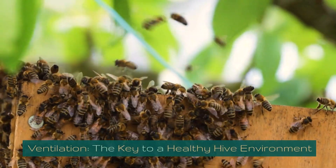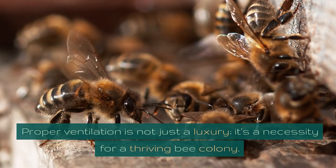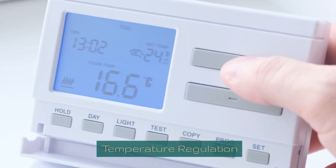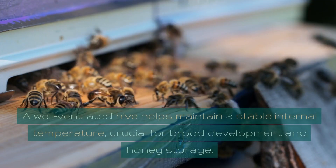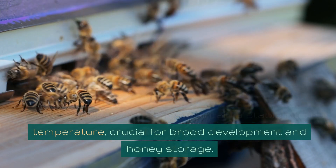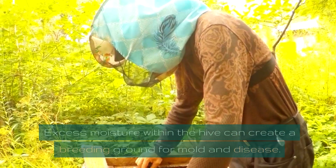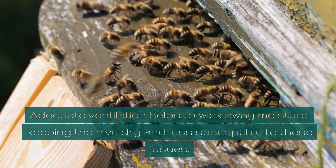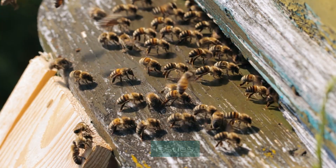Ventilation is the key to a healthy hive environment. Proper ventilation is not just a luxury — it's a necessity. Bees are highly sensitive to temperature changes, and a well-ventilated hive helps maintain a stable internal temperature, crucial for brood development and honey storage. Excess moisture within the hive can create a breeding ground for mold and disease, and adequate ventilation helps wick away that moisture, keeping the hive dry.